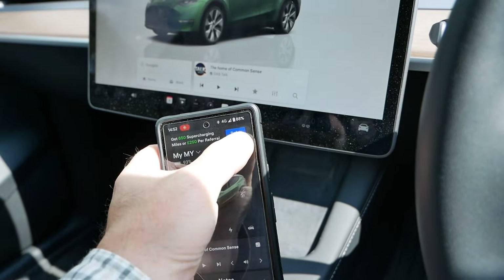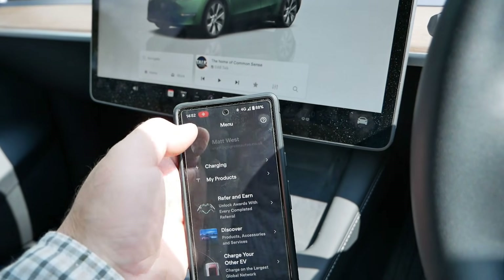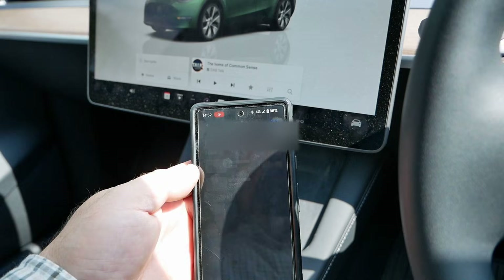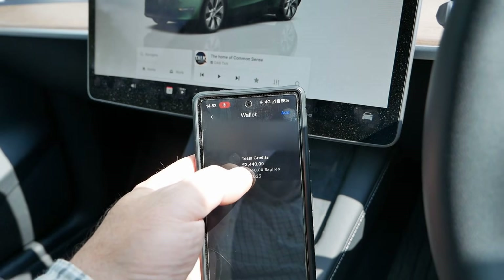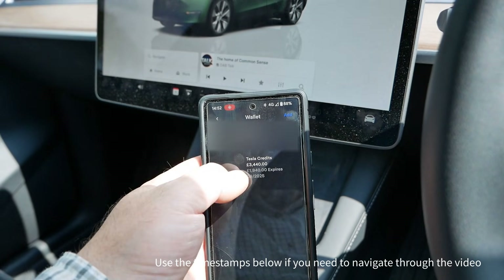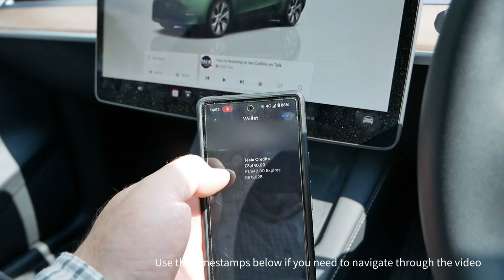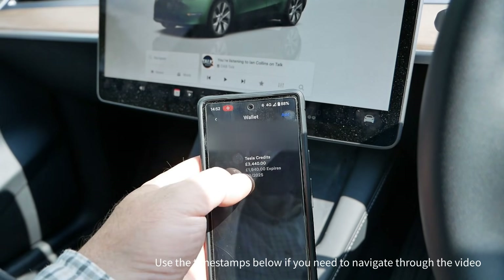I've got some Tesla referral credits to use. If I go into my account and then go to my wallet, you can see I've got £3,440 of credits, but £1,940 of it expires in a few months time — so it's a case of use it or lose it.